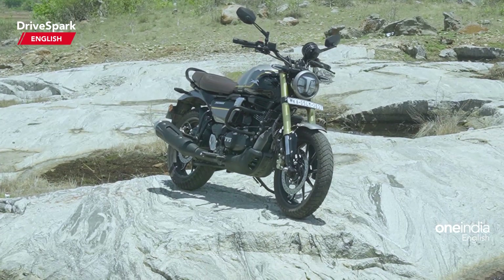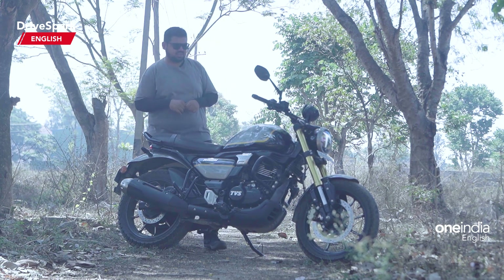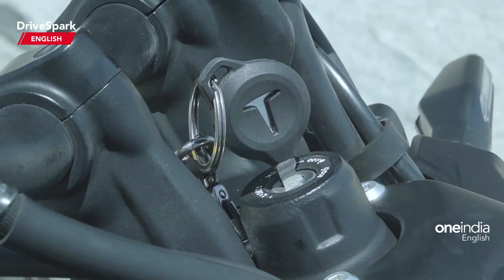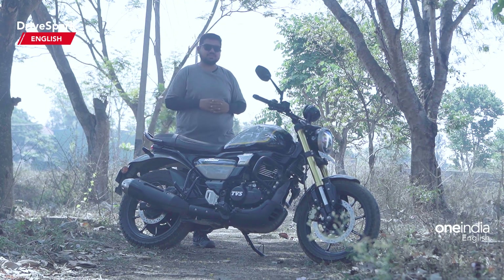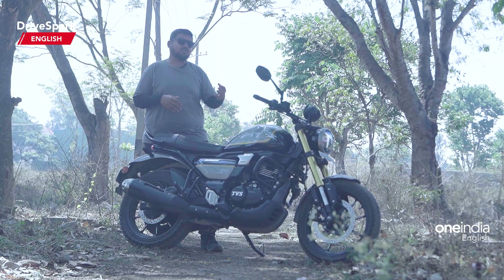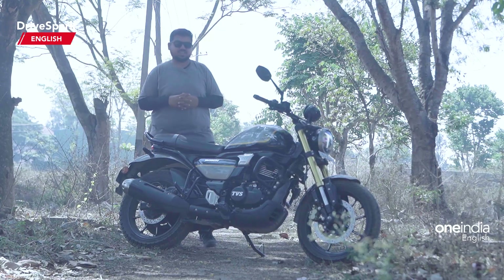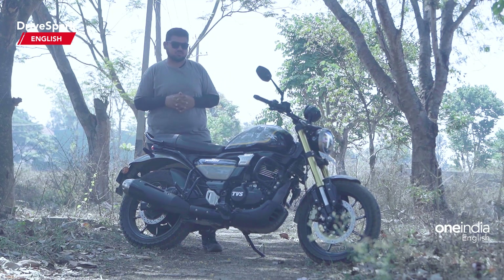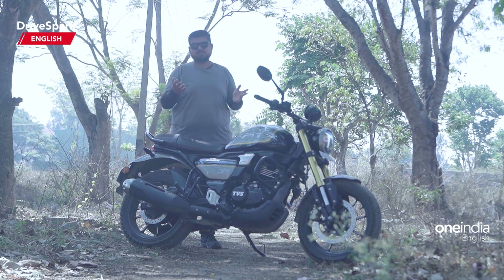The motorcycle has been in the Indian market for almost a year and what has been the Achilles heel of the TVS Ronin is the design. There have been mixed reactions, especially with the 14-litre fuel tank as to how it is sculpted, and also the more forward-set foot pegs that you are not so used to finding on TVS motorcycles. TVS wanted to create a roadster motorcycle and this is what they have come up with. In terms of design, it's certainly subjective.